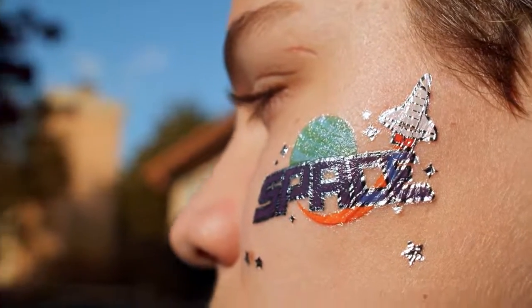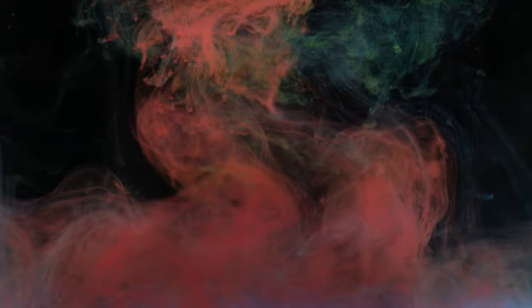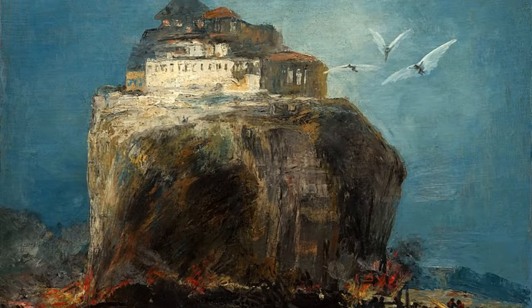The problem with fake fine art is that it can be very difficult to spot, and it can often fool even the most experienced collectors. This is why it is important to be very careful when purchasing fine art, and to only buy from reputable dealers. These are the top four highest-selling fine art fakes.